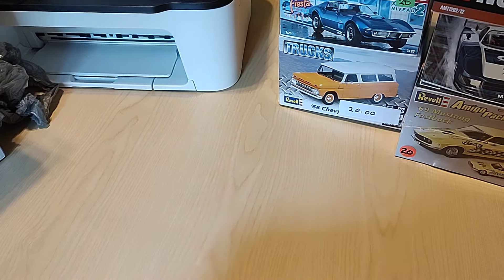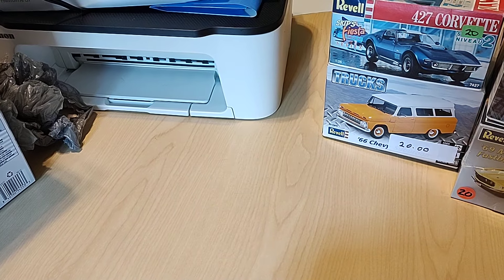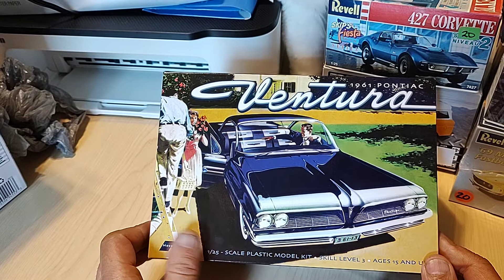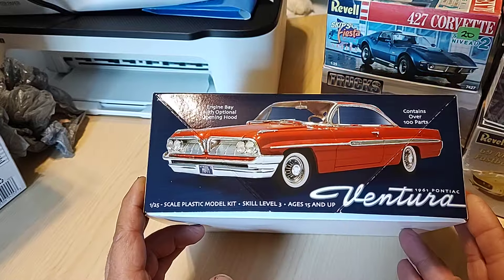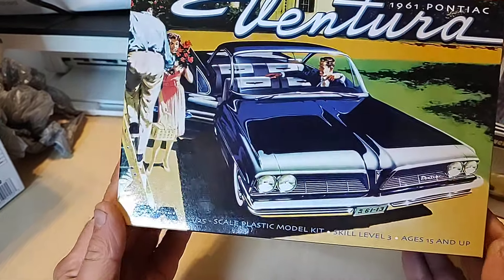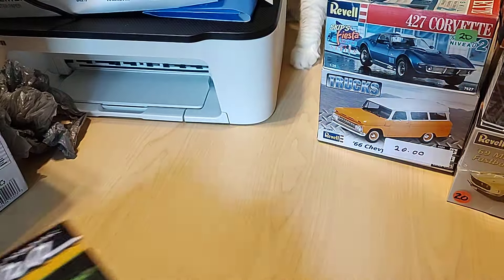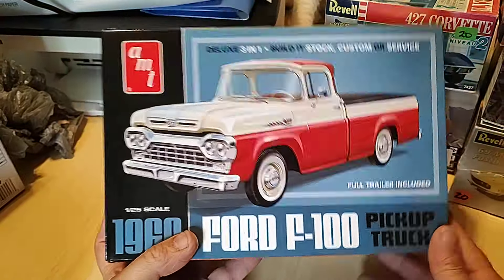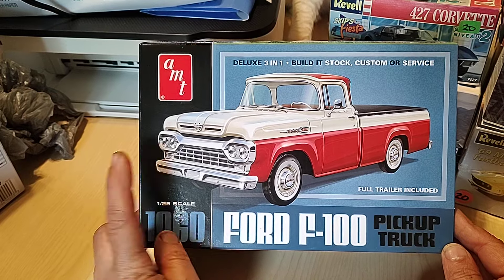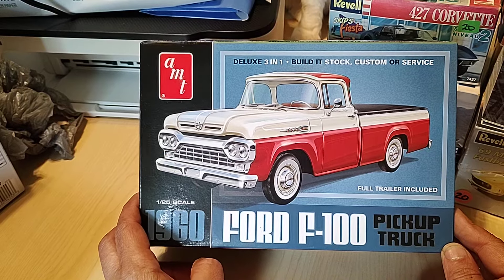Anyhow, let's start with some stash add stuff here — it's all stash adds. Now these first few are from the local hobby shops. Picked up this one just because I wanted to — nice Mobius kit, 61 Pontiac Ventura. Picked up that one — I got two of these. The 64. Picked one up at Andrews Hobby in Hardware up in Holland, and I picked one up at Boardman Hobby.